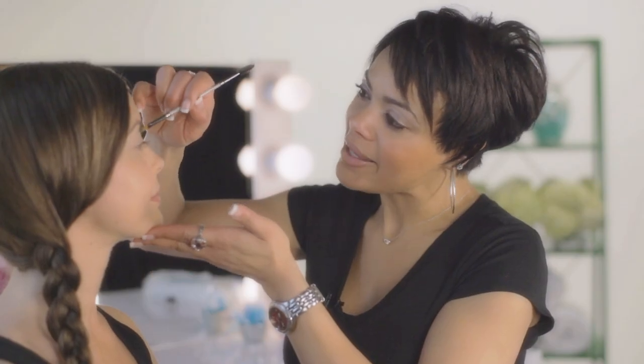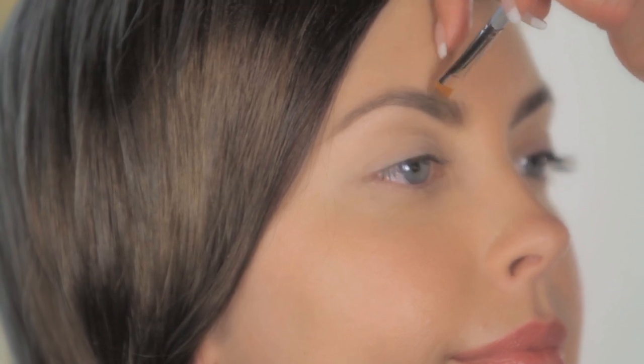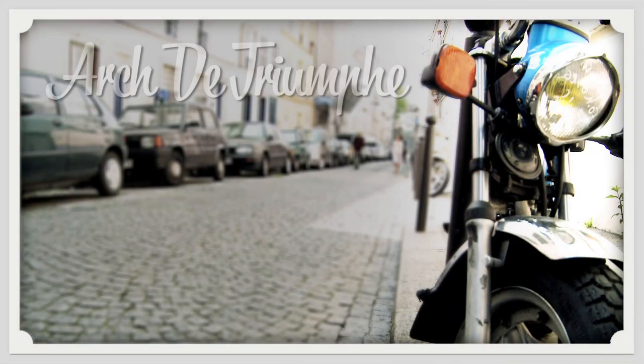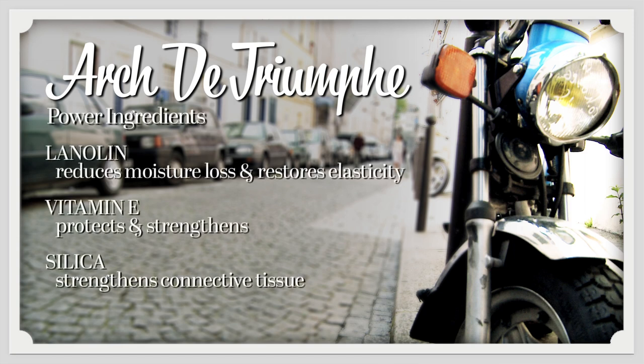Once you've applied that color in short, brisk strokes, you take your spoolie and pull the color right through your brow. What I love about the application of Arc de Triomphe is that it goes on creamy smooth for easy application. It dries down to a water-resistant finish, which means your brows will stay in place all day.